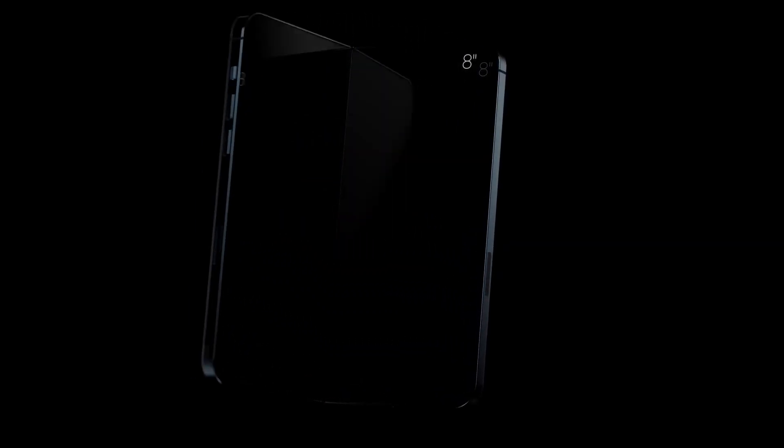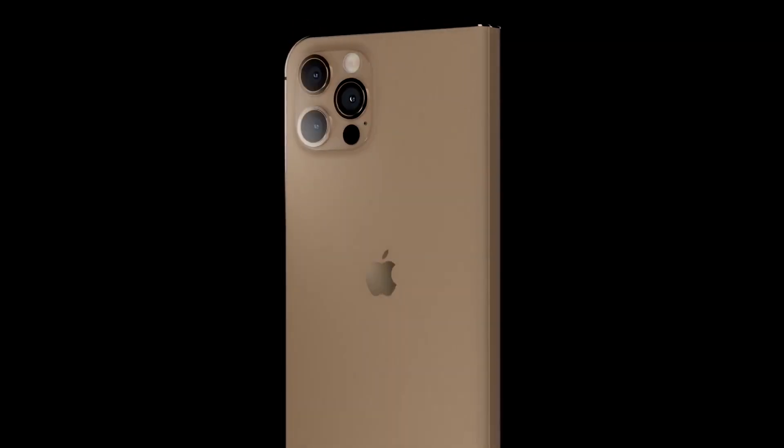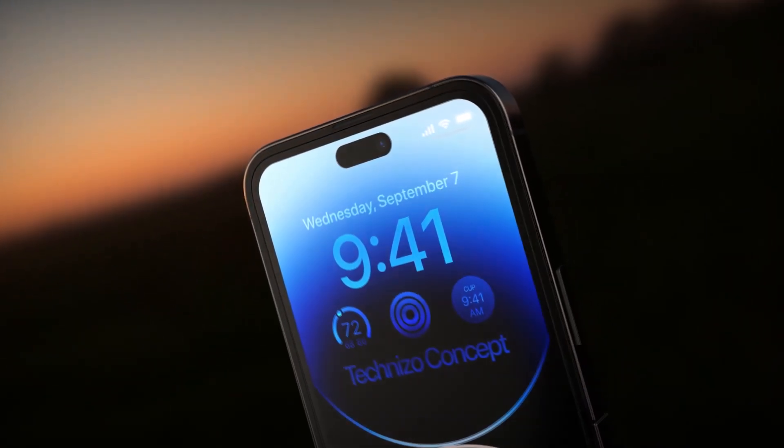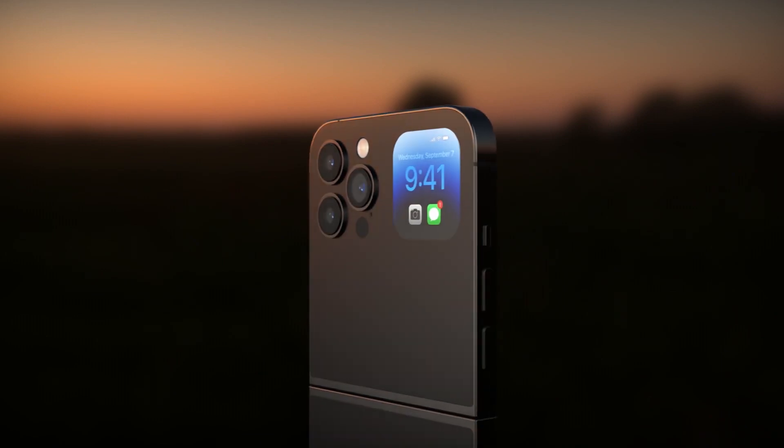Titled 'Electronic Devices with Display and Touch Sensor Structures,' the patent details how control circuits, batteries, and other components will sit within the walls of an iPhone case. These walls may have opaque parts and transparent parts, and may include layers of opaque plastic, metal, and fiber composite materials.